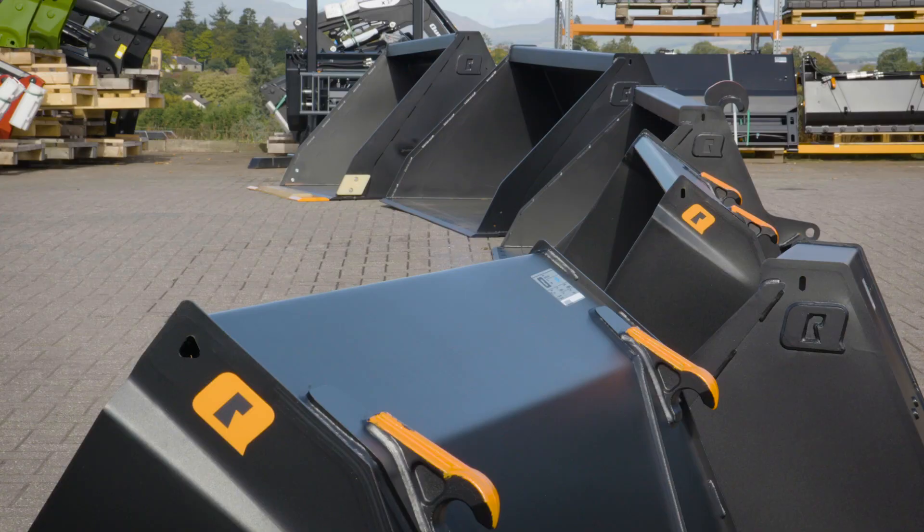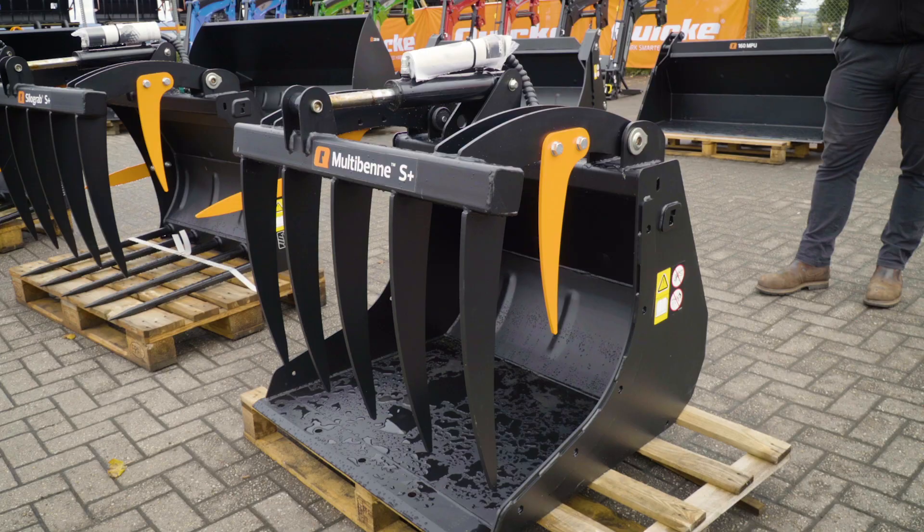I'm here today to introduce our new G series buckets. In front of us we have our multi-bin S Plus and SiloGrab S Plus models.